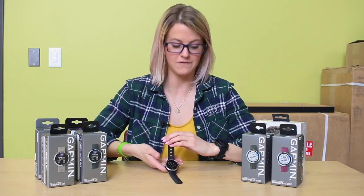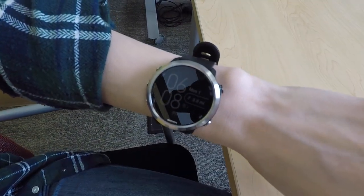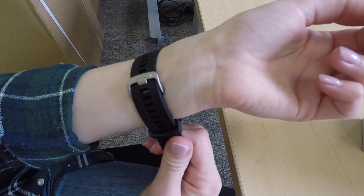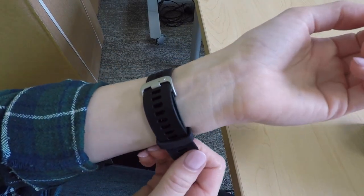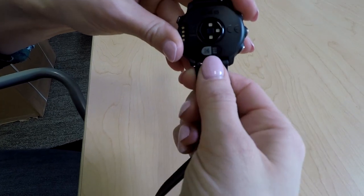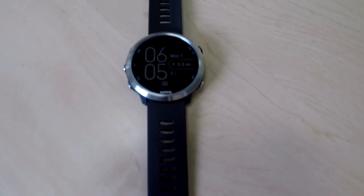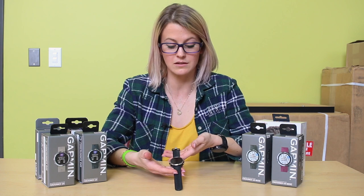Last but not least, we're going to talk about the fit and feel of the 645. Over the years, Garmin's really improved their fit. The band is super soft and it's a nice stretchy silicone band. It also has quick release straps so you can easily change the colors. This is a really nice face because you can wear it casually and it doesn't look too athletic, so you could easily wear it day to day, and it's going to fit multiple different wrist sizes due to all of the adjustability.